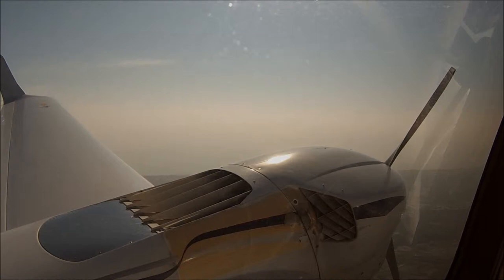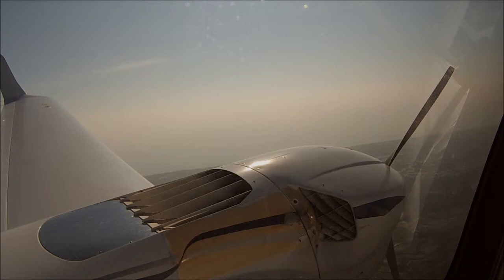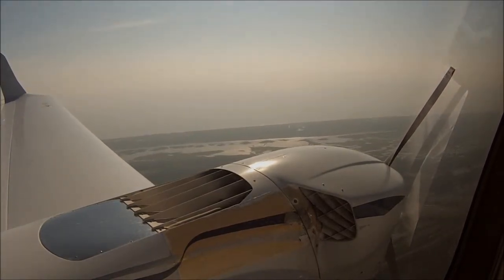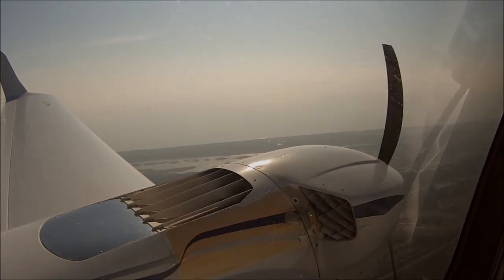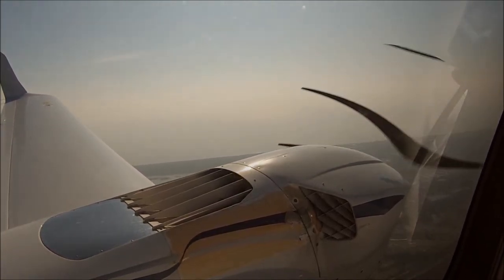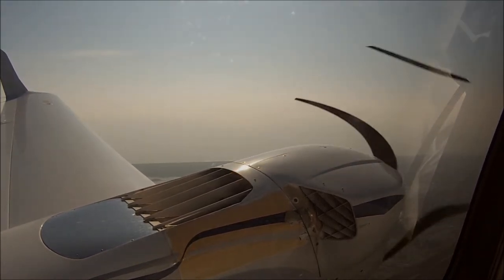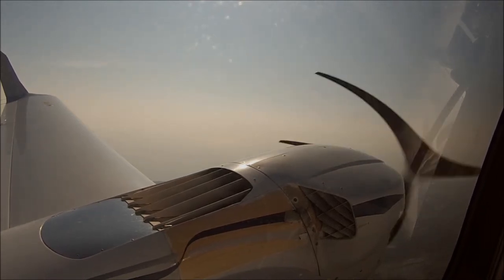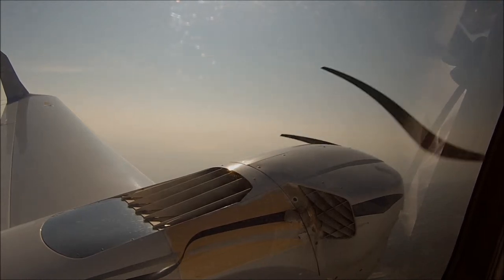Engine master, left engine on. Are you at 125? 125. Don't be scared to pitch this thing down. Keep it straight. And when you turn that engine master on, hold that right rudder in. Go ahead. Give it 10% power — 10% power, left engine. Everything looks responsive. Everything looks okay.